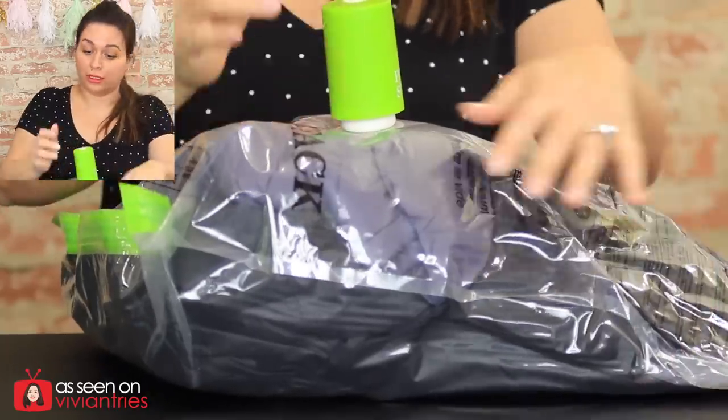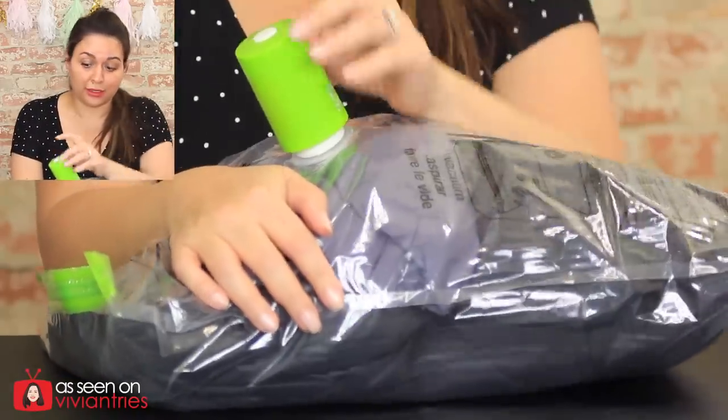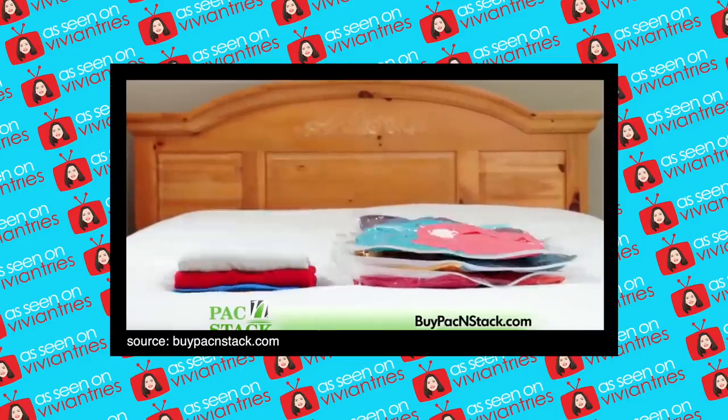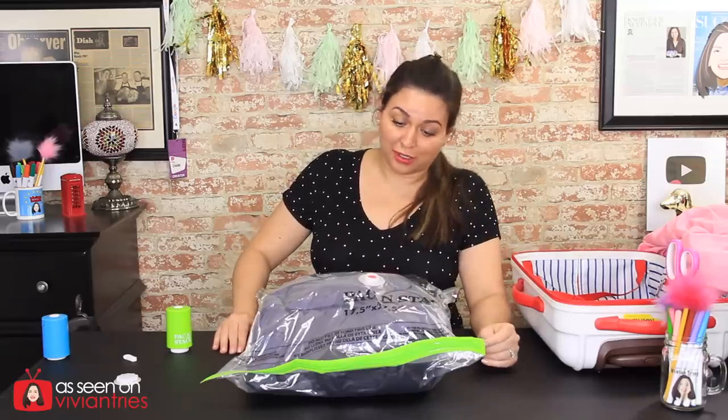They didn't do this part in the infomercial — this is just me helping it. Look at all this air still in there. Twenty minutes later — 'taking down this tower of clothes with ease.' Does it look like the infomercial to you? My eyes are going bad I think.